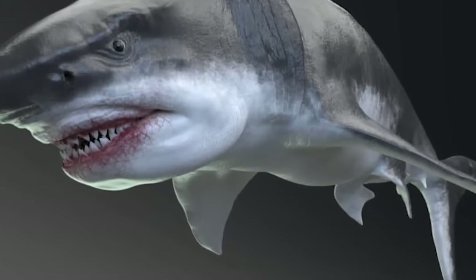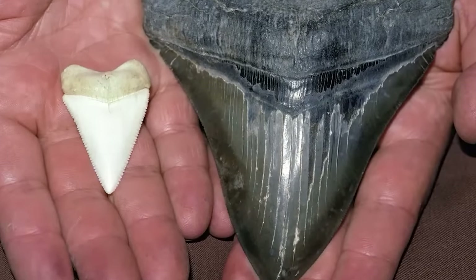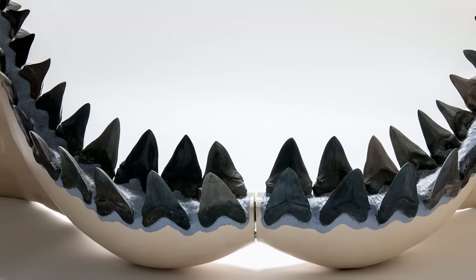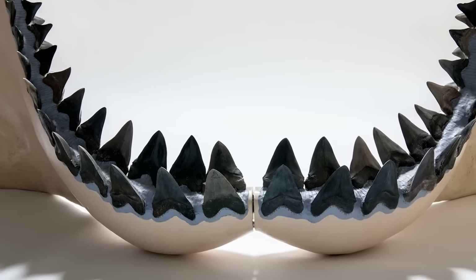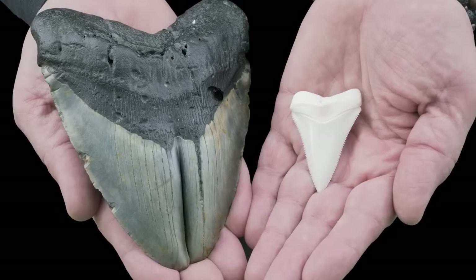The tooth was anchored by connective tissue fibers. The lingual side of the tooth, which faced the tongue, was convex, and the labial side was slightly convex or flat. The anterior teeth were almost perpendicular to the jaw and symmetrical, whereas the posterior teeth were slanted and asymmetrical. Megalodon teeth can measure over several inches in slant height and are the largest of any known shark species, reminding us they were the largest of all macro-predatory sharks.